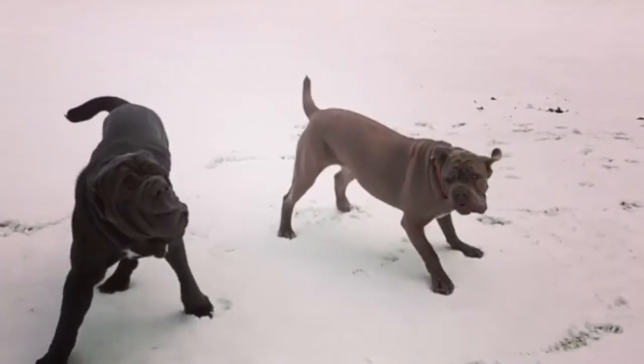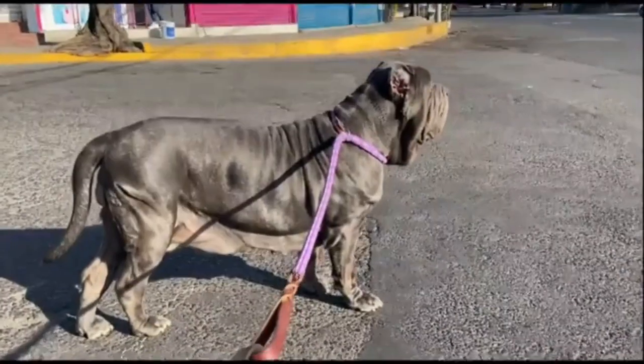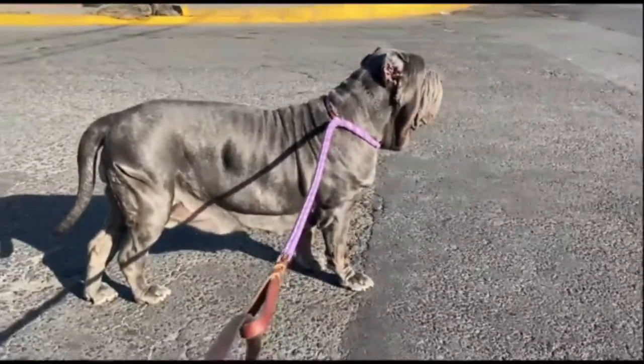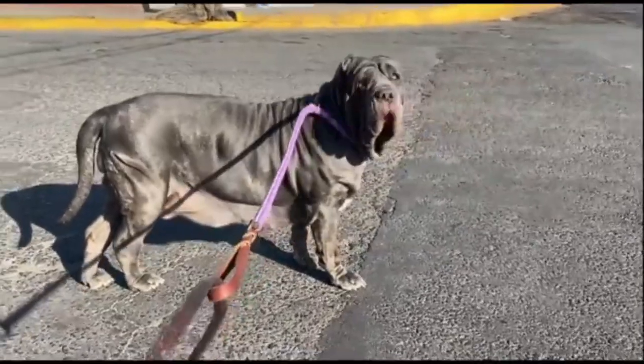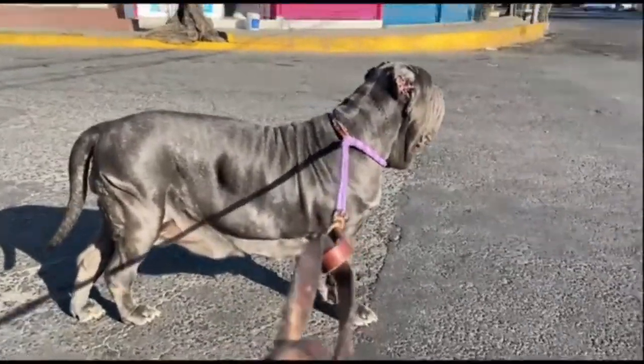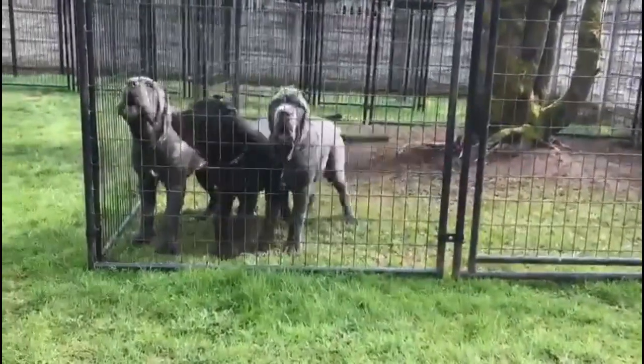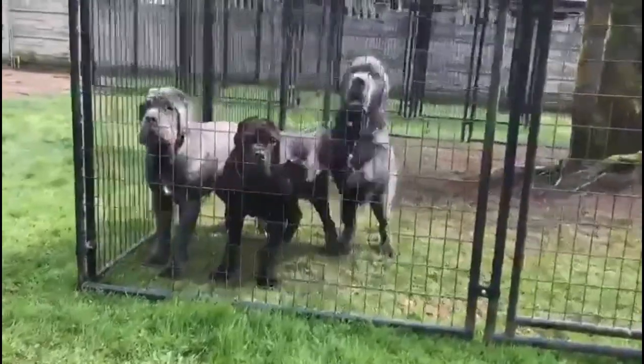The Neapolitan Mastiff is descended from central Italy's ancient capturing guard dogs. Piero Scanziani began breeding the species in 1947 after seeing one at a show in Naples in 1946. He created the first standard, which was recognized by the Ente Nazionale della Sinophilia Italiana in 1949.